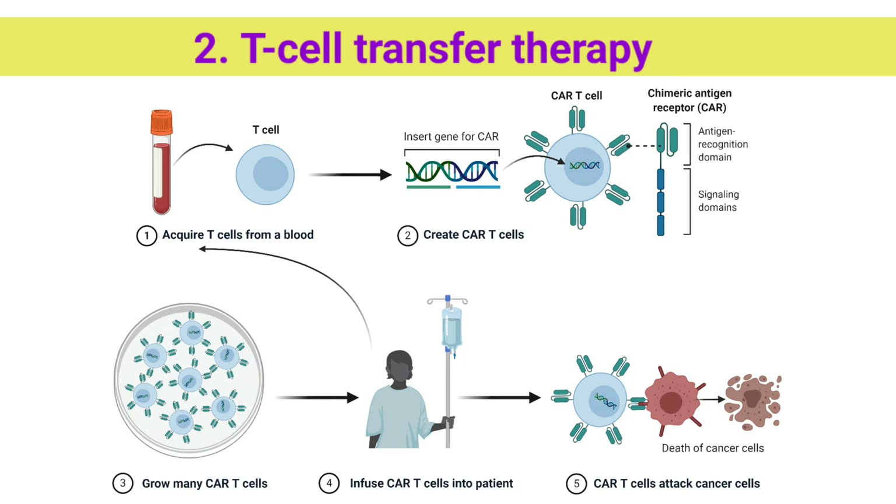In T-cell transfer therapy, immune cells are taken from your tumor. Those that are most active against your cancer are selected or changed in the laboratory to better attack your cancer cells. They are grown in large batches and put back into your body through a needle in a vein. T-cell transfer therapy may also be called adoptive cell therapy, adoptive immunotherapy, or immune cell therapy.